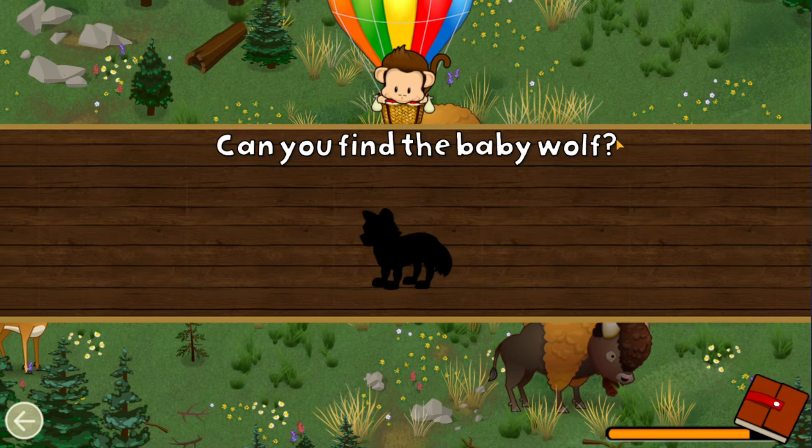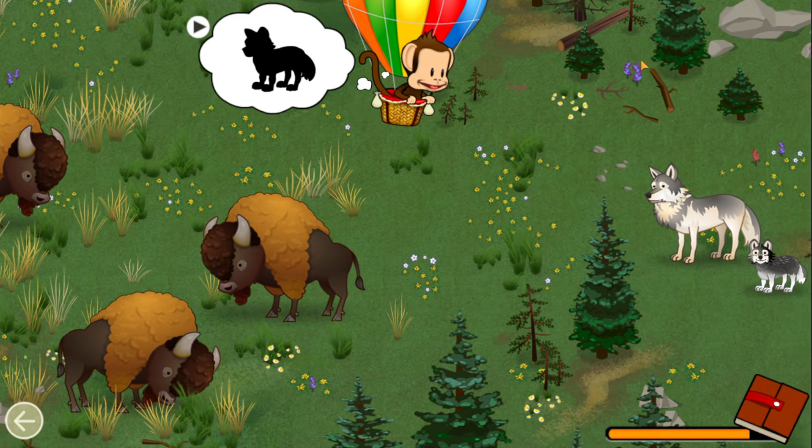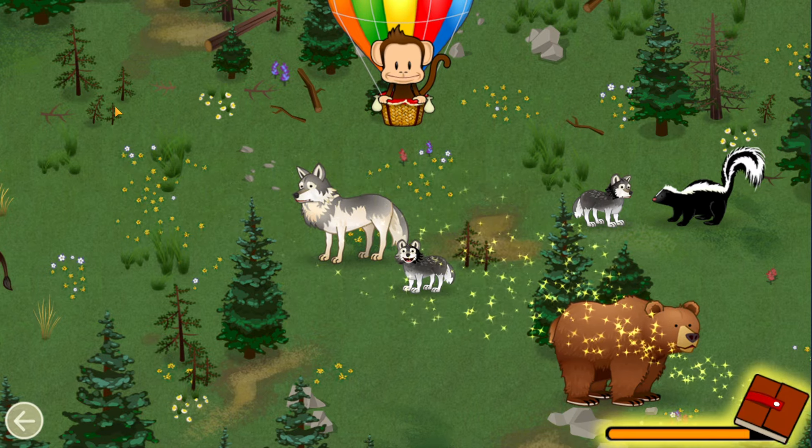Can you find the baby wolf? Wolf! Great job!